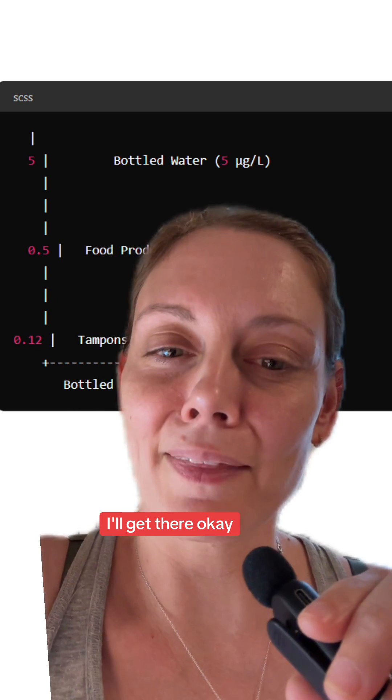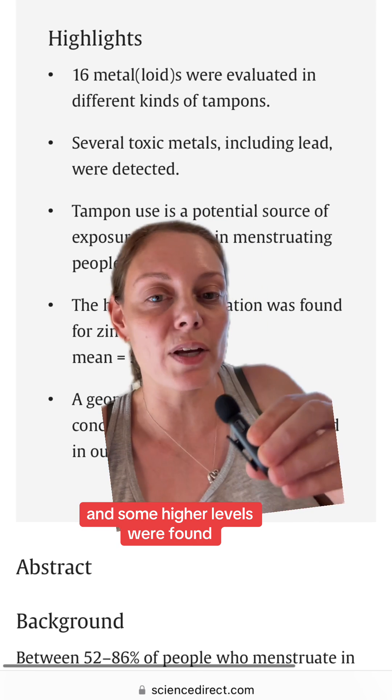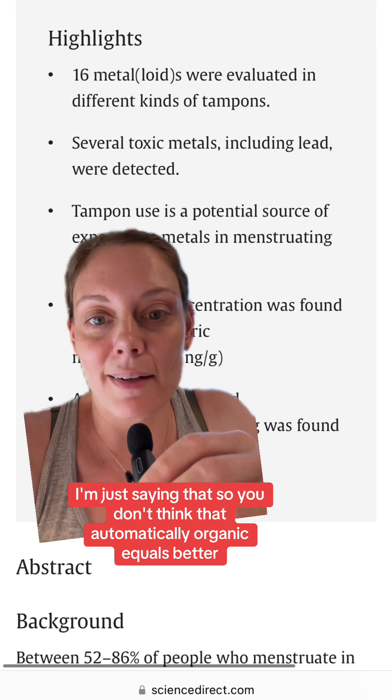But should it still worry you? I'll get there. Number two: yes, metals were found in organic tampons, and some higher levels were found in organic tampons — like arsenic. I'm just saying that so you don't think that automatically organic equals better.